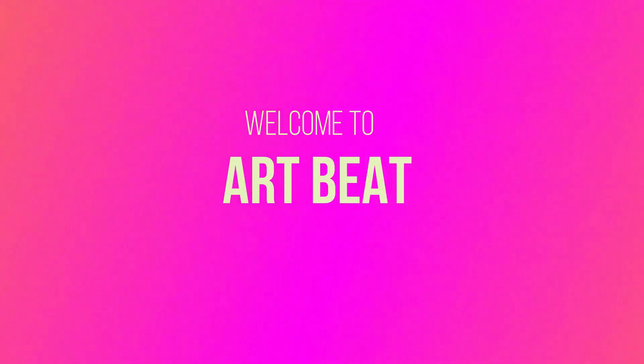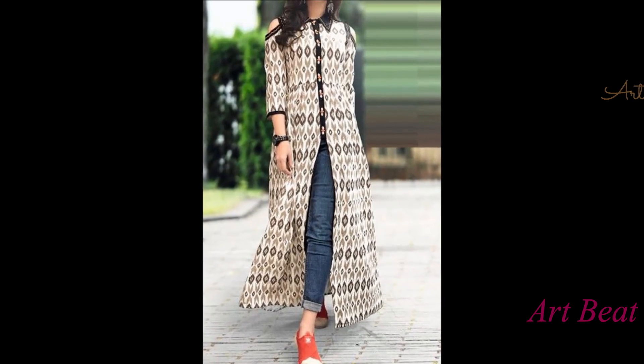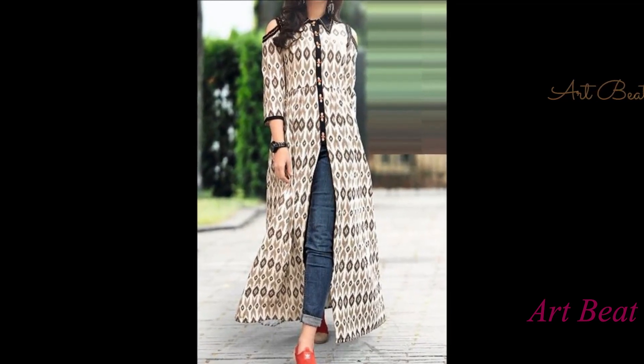Hi friends, welcome back to my channel Art2Bait. In this video, I am going to show you stylish slit kurti on jeans.